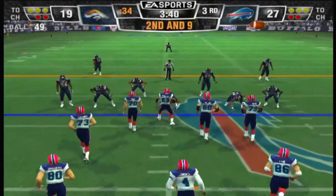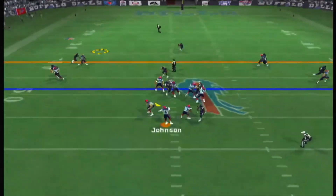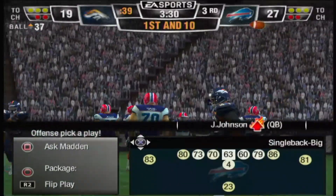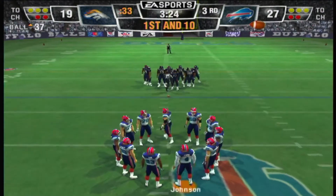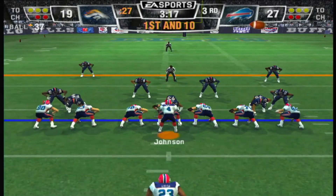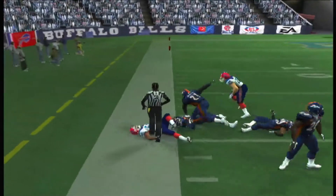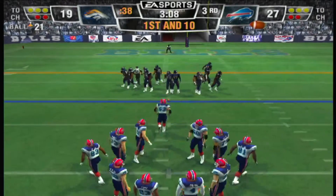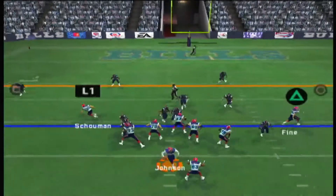Ace backfield this time — drops back to pass, pass completed. Evans makes his second catch for a first down on this drive. First and ten to go, ball on the 37-yard line. One man backfield — here's the give. And that was a nice job to pick up the first down. Nothing makes a defensive coordinator cringe more than seeing that kind of run, because then it sets up the play action. There's almost no way to stop an offense if you can't stop the run and you have to deal with play action.